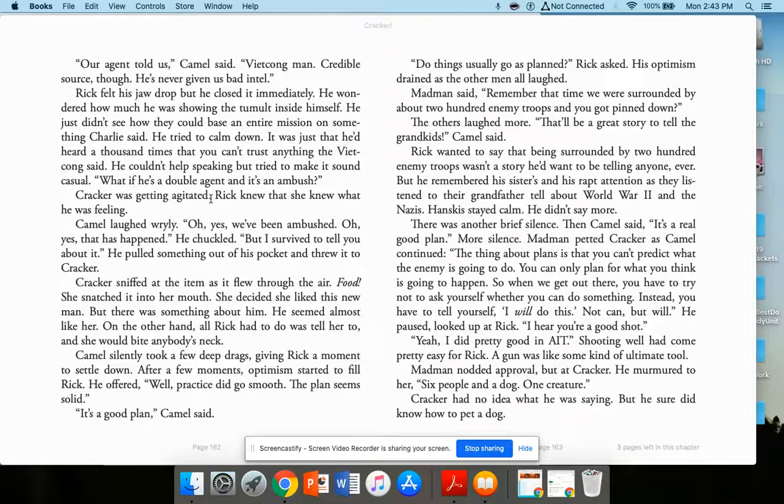Rick couldn't help asking — trying to sound casual — 'What if he's a double agent and it's an ambush?' Cracker was getting agitated, feeling what he felt. Camel laughed wryly: 'Oh yes, we've been ambushed. That has happened. But I survived to tell you about it.' He threw something to Cracker; she snatched it and decided she liked this new man. Rick said, 'Well, practice did go smooth. The plan seemed solid.' 'It's a good plan,' Camel said. 'Do things usually go as planned?' Rick asked. His optimism drained as the other men all laughed. Madman said, 'Remember that time we were surrounded by about 200 enemy troops and you got pinned down?' 'That'll be a great story to tell the grandkids,' Camel said.